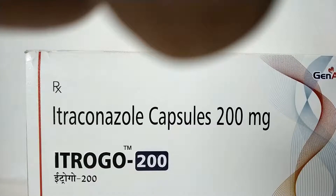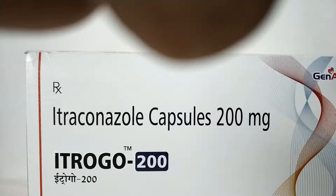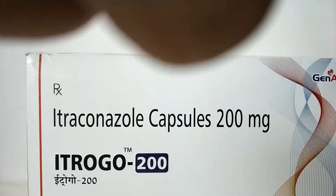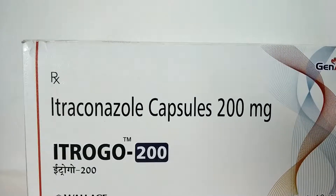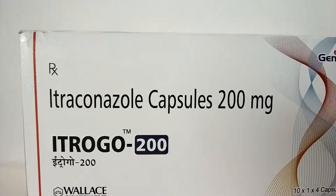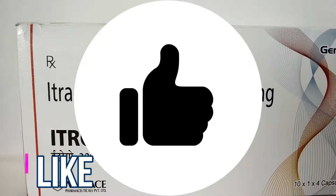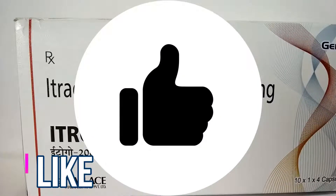Itraconazole is not approved for use in anyone younger than 18 years old. The younger age group should not use this medication — please consult your doctor before using this. Thank you. Please subscribe, like, and share our channel. Have a nice day.